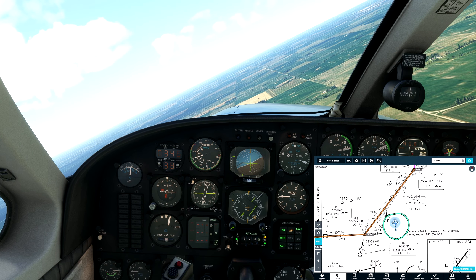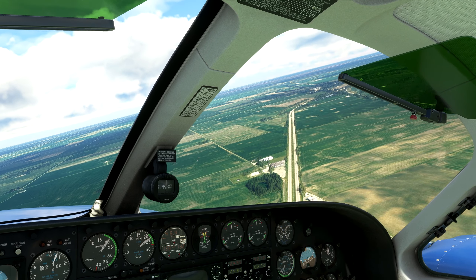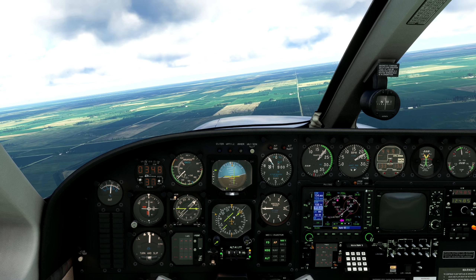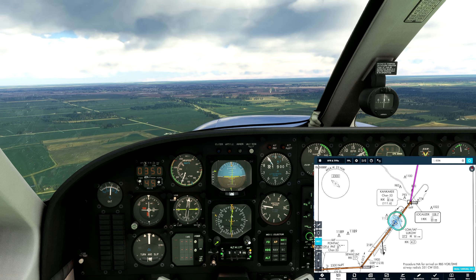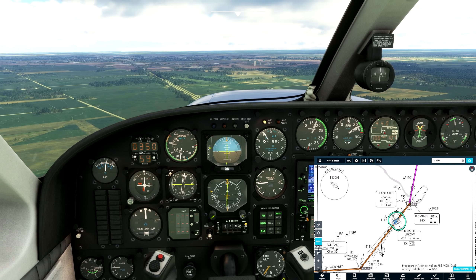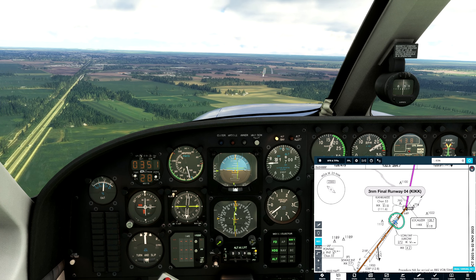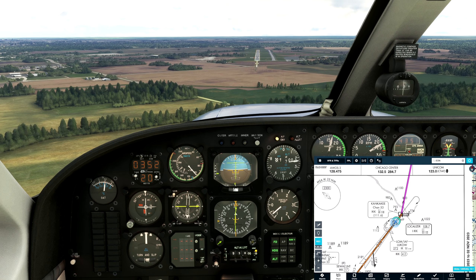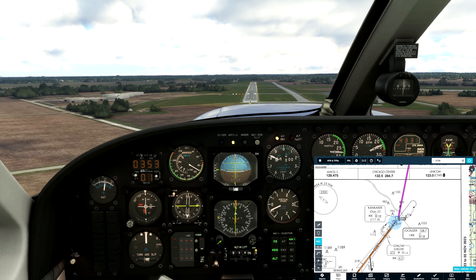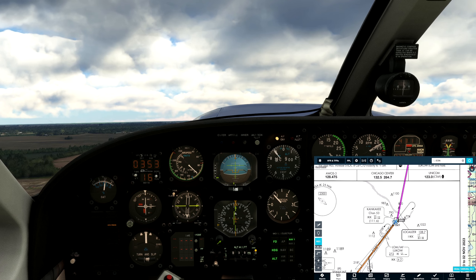Heading 353 and descending to 1,900 feet. Let's see the runway up ahead. Localizer alive. Glide slope alive — gear up, flaps one, autopilot coming off. Autothrottle. Flaps two, then full flaps. Half a dot high, correcting. 100 above, and minimums — going around again. Flaps one, then flaps up, autopilot on. Now let's look at the Lansing procedures.